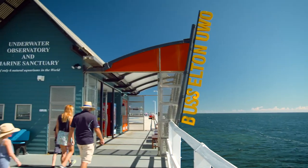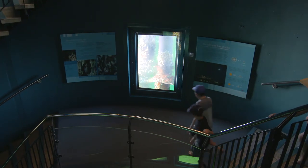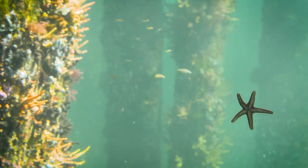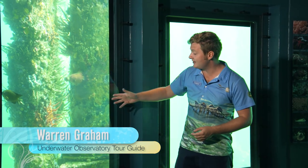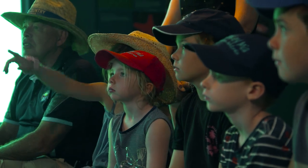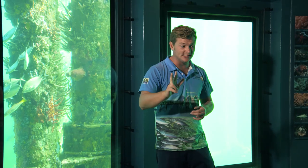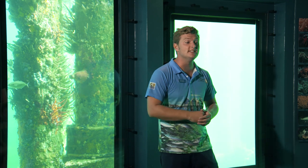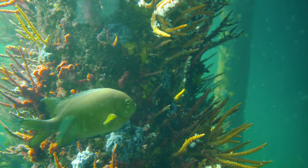The observatory was opened in 2003 and it's one of only five operating underwater observatories in the world. If you've ever wanted to see what life is like under the ocean, this is it. At this point we're now eight metres below the surface of the ocean, right down on the sea floor. These jetty piles provide a habitat for all the sponges and corals, which in turn attract the fish - we can find about 300 different species down here throughout the year. Being in this building is one of only six places in the world where we can actually see this natural marine life living in its natural habitat.